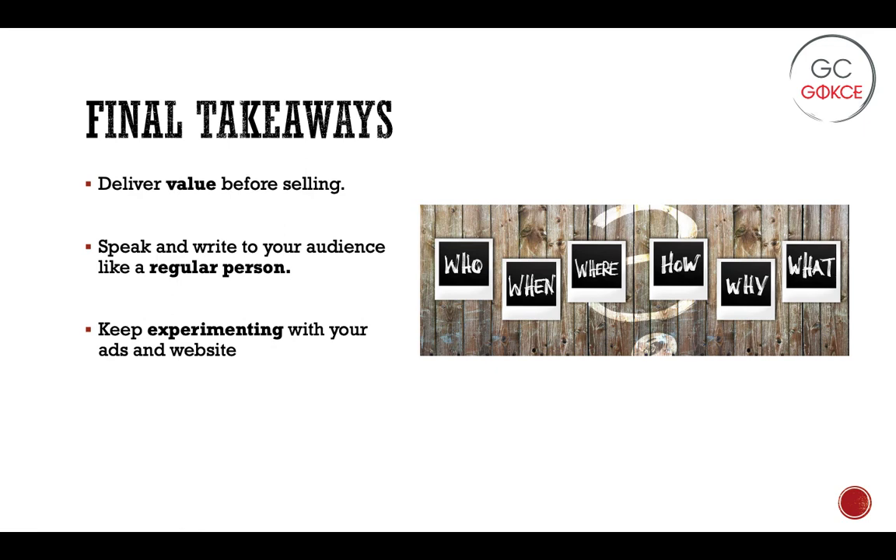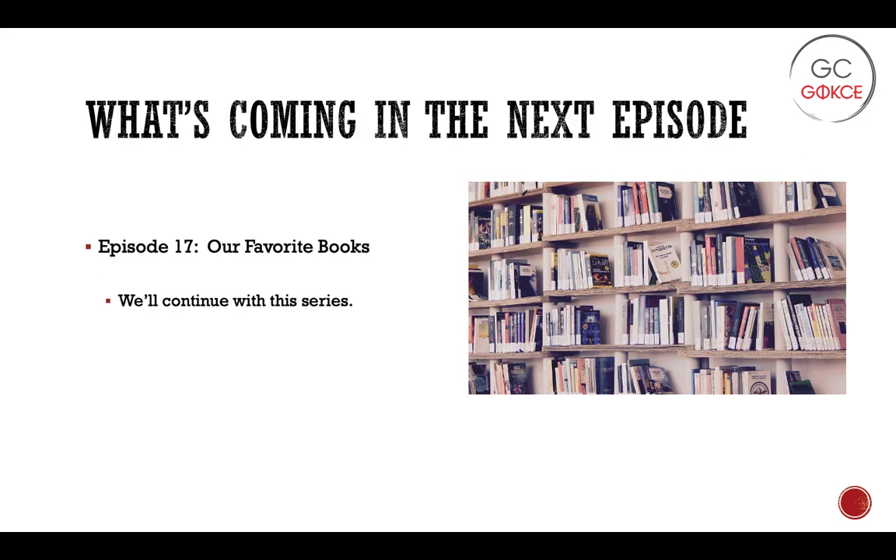Our final takeaways from this book: the key point highlighted again and again is deliver value before selling. Another key takeaway is that when developing a relationship with your buyers, make sure you speak and write to your audience like a regular person — don't try to push the sale, because if it's not going to work, it's better to have a good relationship. And the final point is to keep experimenting. There's always room to improve your ads, your posting, and your website. If something's underperforming, try a couple of different things and see if you can improve.